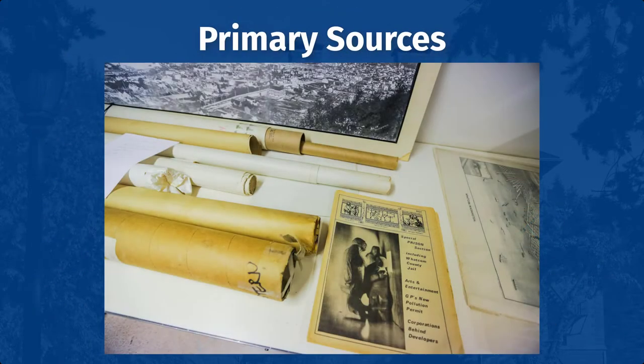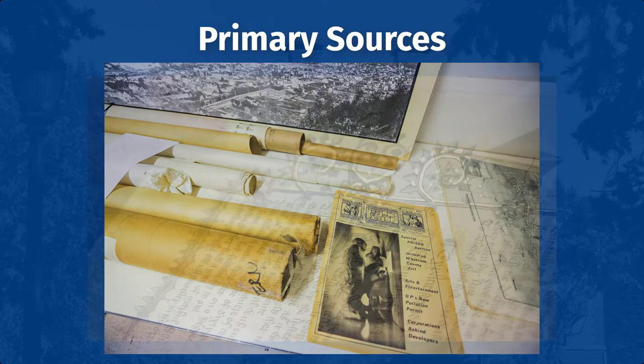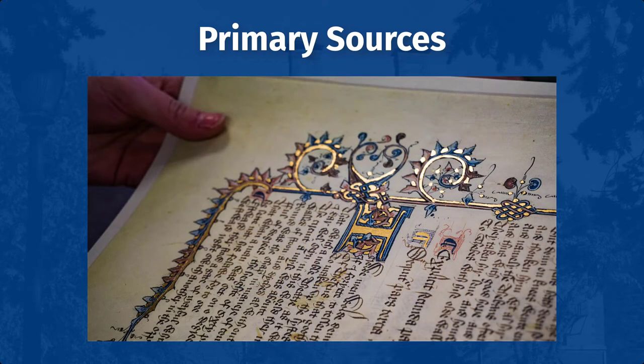Primary sources often refer to archives and special collections, which include rare and original materials that are preserved because of their historical or legal significance. They may include documents or objects that warrant special care due to their age, condition, value, or uniqueness.